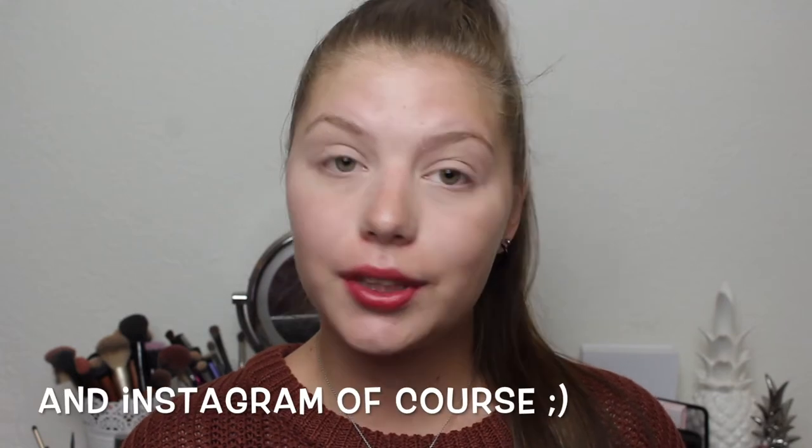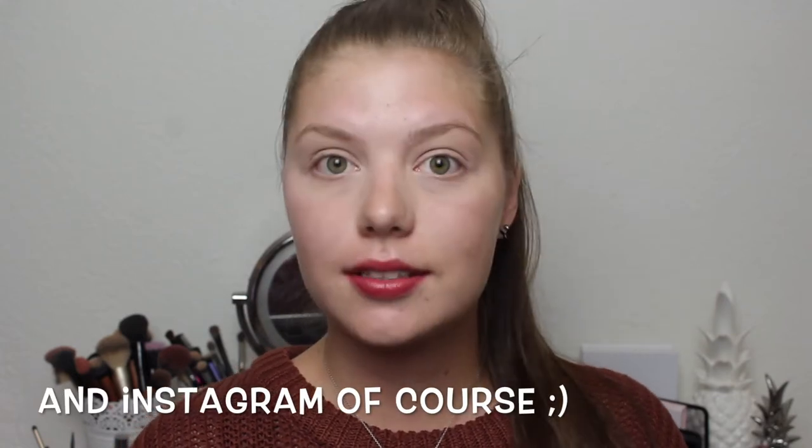Hi guys and welcome back to my channel. Today we're going to do an update for my subscription box blitz collab. This is a collab with some other ladies here on YouTube and I'm pretty excited about this project because it allows me to go through the stuff I have gotten in my subscription boxes prior this year.